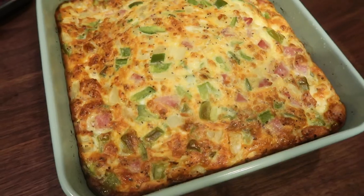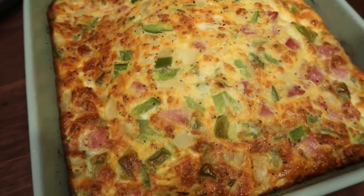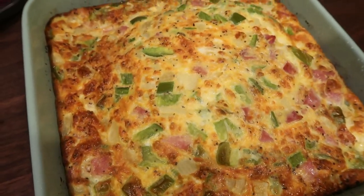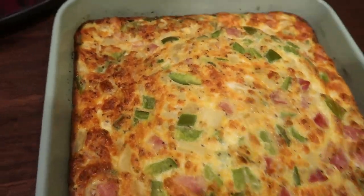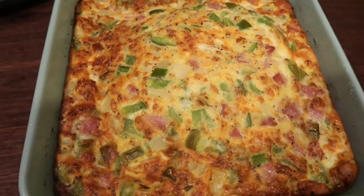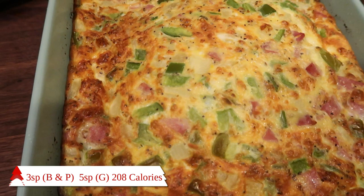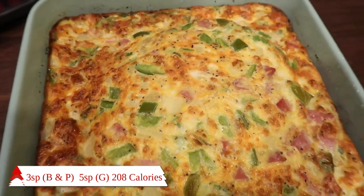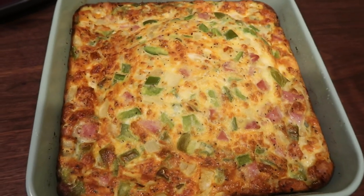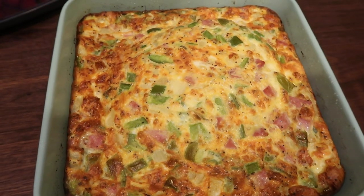Denver baked omelet is out of the oven. Doesn't this look so delicious? It fluffed up nicely and you can see the ham got a little crispy. This entire pan makes six servings, so it's a pretty good size serving. It is only three smart points on both blue and purple, and five points on green just because you do have to count for the eggs. 208 calories per serving and a whopping 26 grams of protein — great way to start your day.